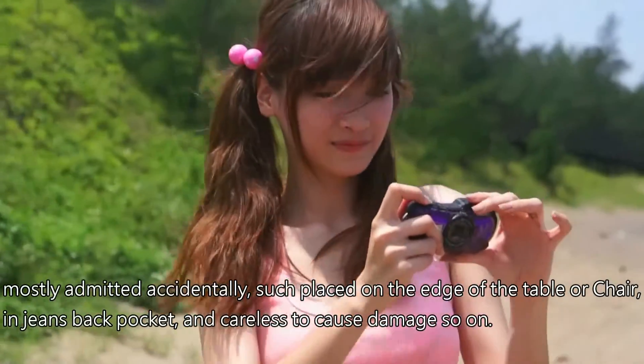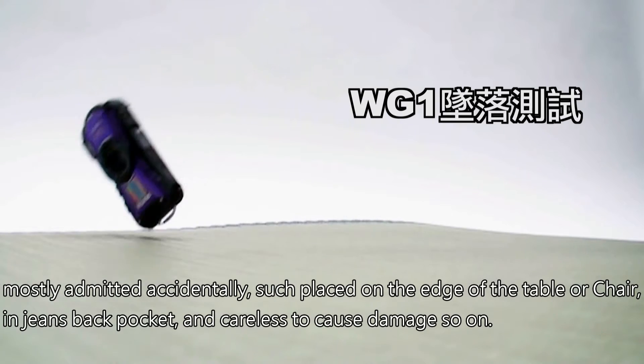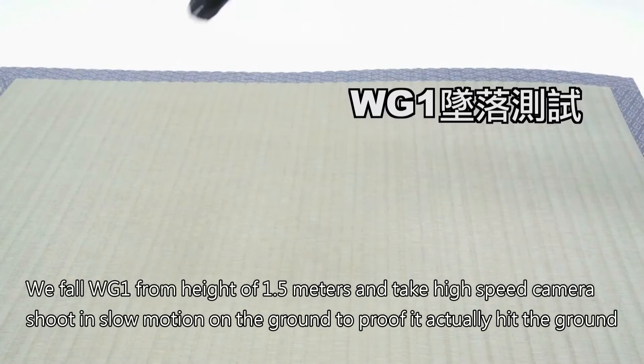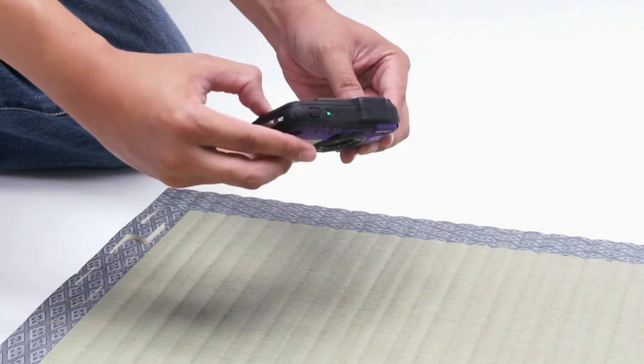Most admitted it happened accidentally — such as placing the camera on the edge of a table or chair, in a jeans back pocket, and careless handling causing damage. So we dropped the WG-1 from a height of 1.5 meters.